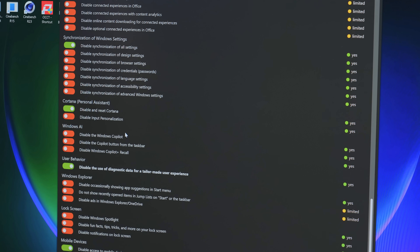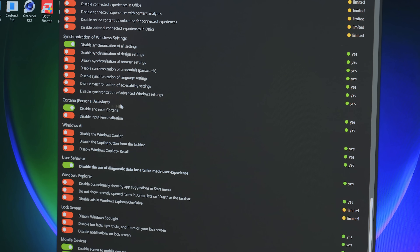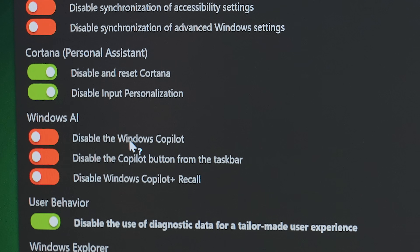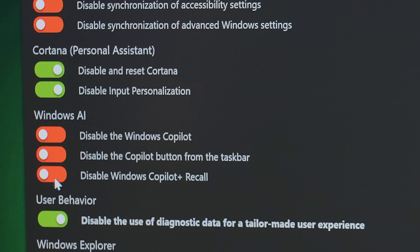Cortana — is Cortana even still in Windows? I think it's Copilot now. This is probably more of a Windows 10 thing at this point for Cortana. Disable input personalization. Windows AI: disable Windows Copilot, disable the Copilot button from the taskbar, and disable Windows Copilot Plus Recall.